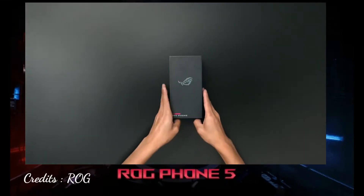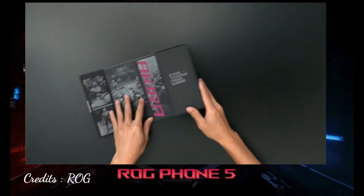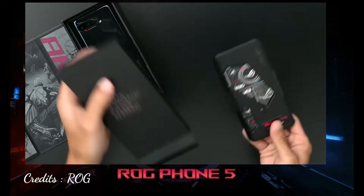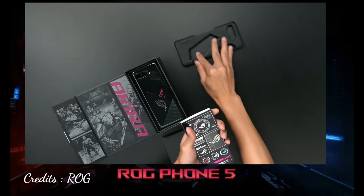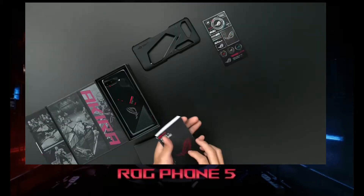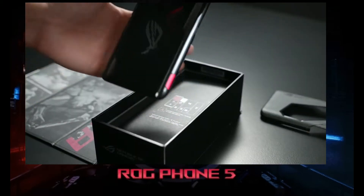This is ASUS ROG — that is Republic of Gamers — and this is the ROG Mobile. This is the Snapdragon 800 series, 888 processor, that is a 5nm processor. This phone is a 5G mobile with dual SIM 5G support.